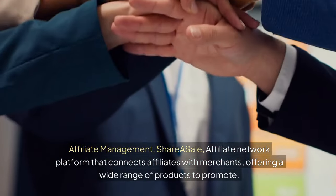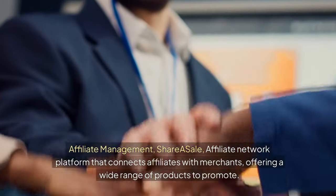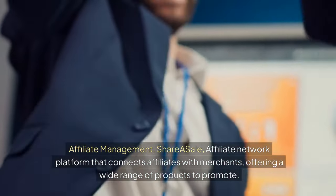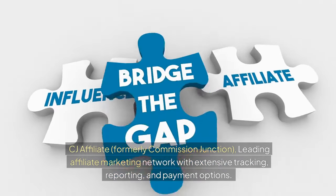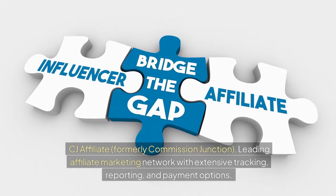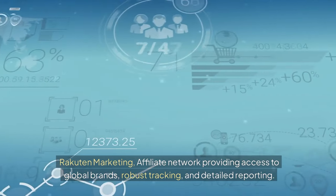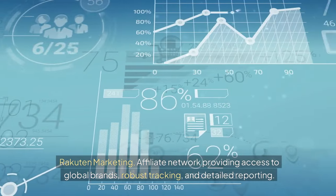For affiliate management: ShareASale is an affiliate network platform that connects affiliates with merchants, offering a wide range of products to promote. CJ Affiliate, formerly Commission Junction, is a leading affiliate marketing network with extensive tracking, reporting, and payment options. Rakuten Marketing is an affiliate network providing access to global brands, robust tracking, and detailed reporting.